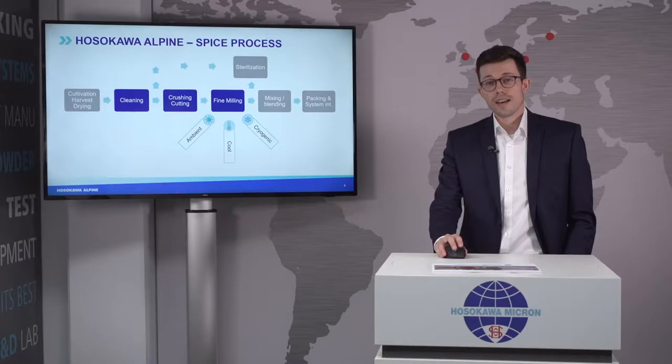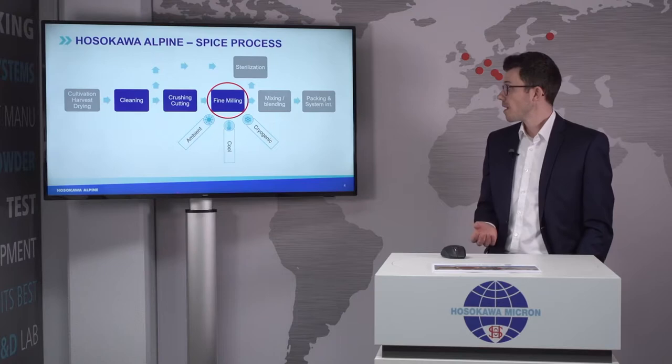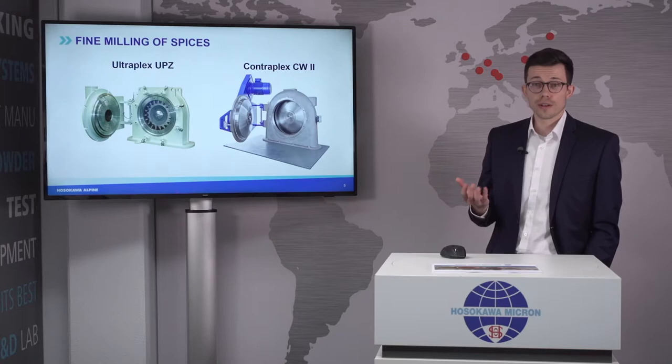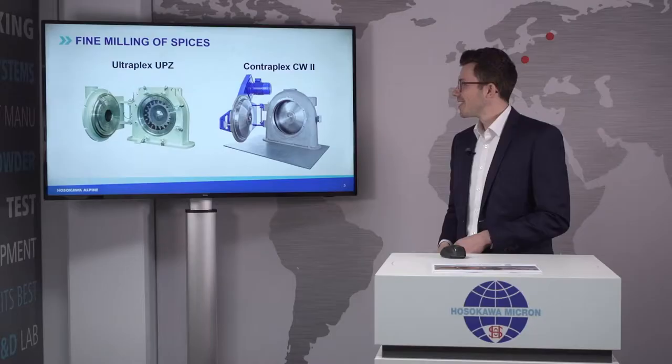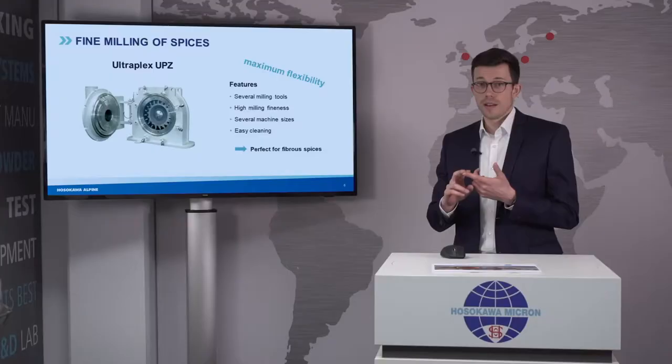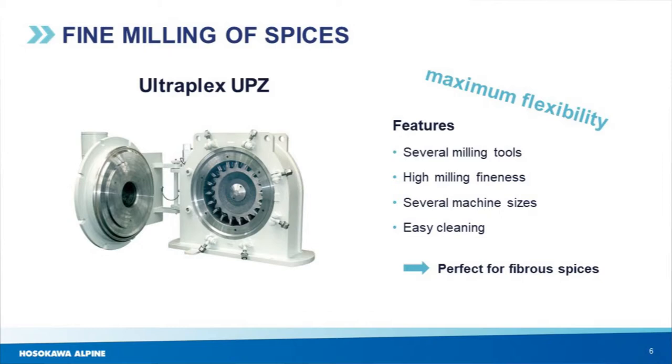This is where I want to talk about fine milling. There are also upgrades available like cool grinding and cryogenic grinding, which I will present later. First, I want to show the typical and commonly used spice mills in the market: our Ultraplex UP set and the Contraplex CW and CW2. If I had to describe the Ultraplex in one word it would be flexibility. With this system you can install several milling tools — a plate beater unit, a pin disc unit, a swing beater unit, or a beater unit.